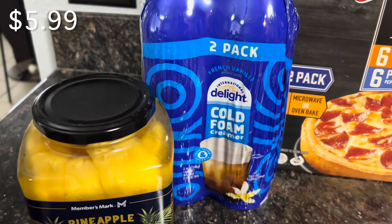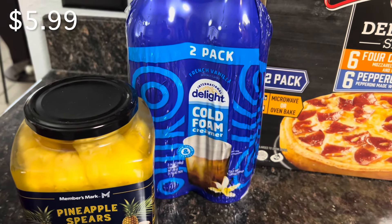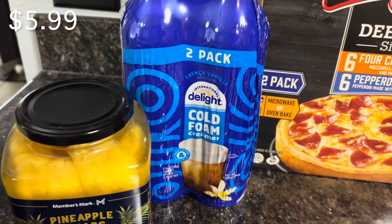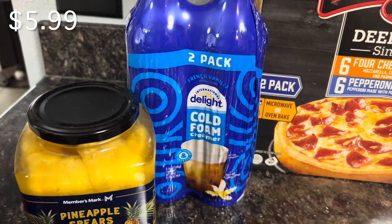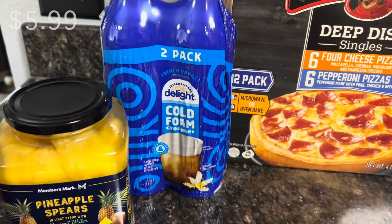The cold foam creamer is a repurchase. I originally bought it at Sam's Club and then got two different flavors at Walmart. These are on instant savings right now for $5.99 for both. It's a really good deal, and if you're a coffee lover, definitely give it a try — it's so good.